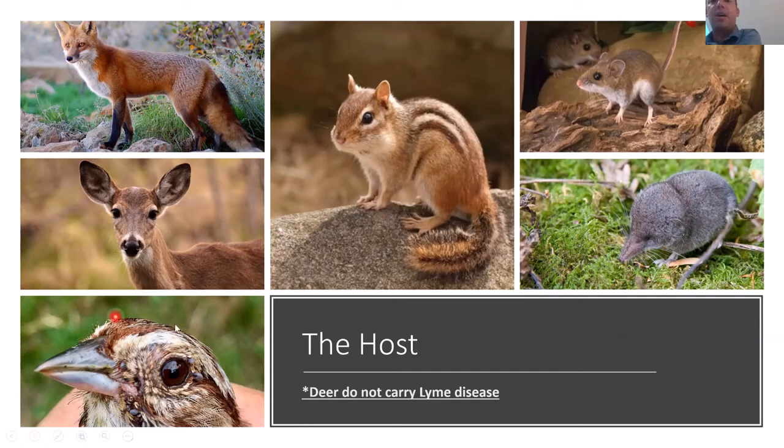Here's a song sparrow we caught in Onondaga County — you can see there are exactly 36 ticks on this bird, including a nymph feeding right near its eye. Chipmunks and mice are highly competent hosts for these ticks, as are shrews and voles, though you don't see shrews and voles very often.